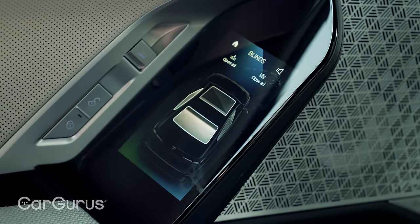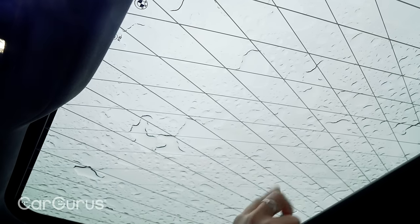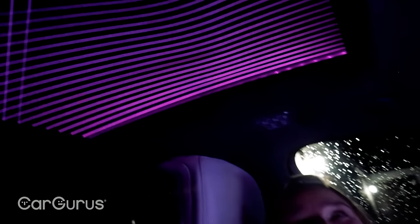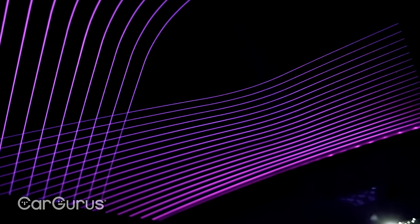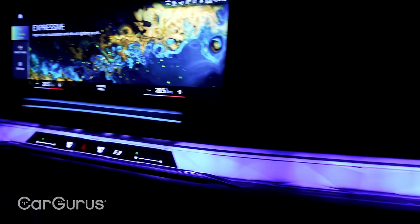If I just open these blinds here, you can see all these lines on the sunroof — those actually light up with ambient lighting at night, which looks pretty spectacular. If you thought the BMW i7's cabin looked good in the daytime, at night time it is a total showstopper.